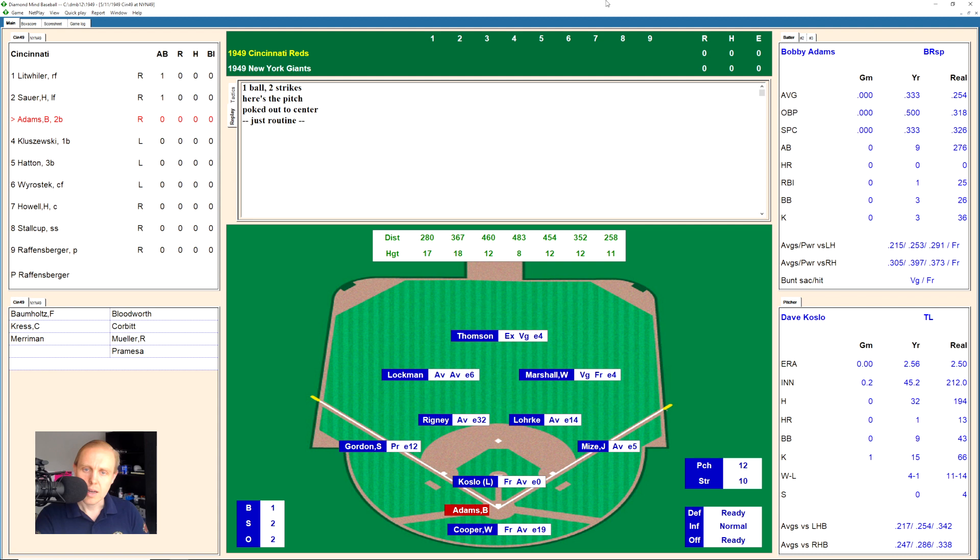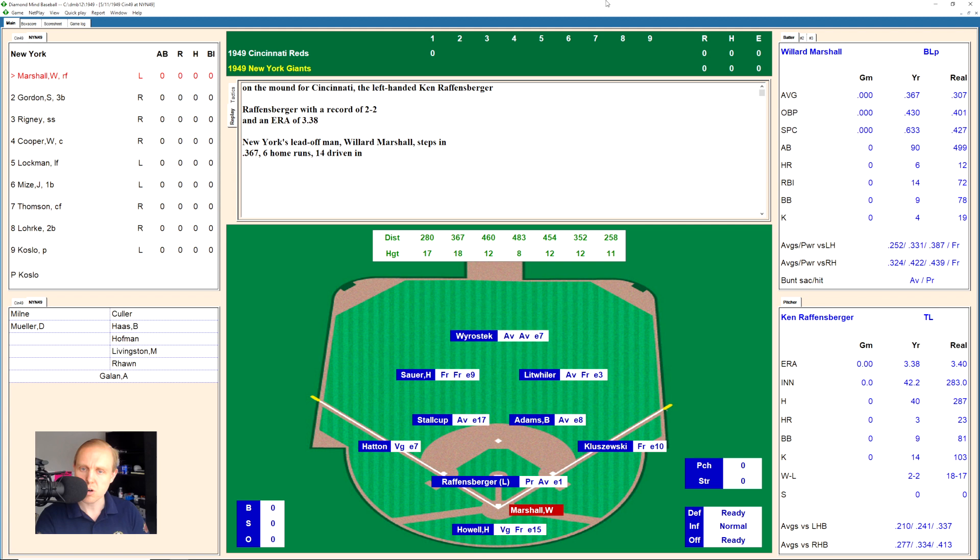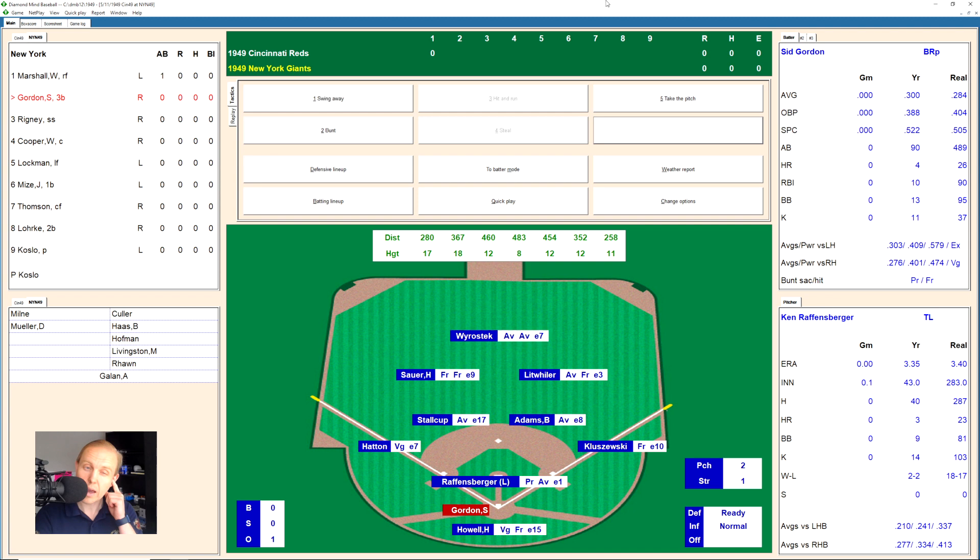We go to the bottom of the first, and here comes Willard Marshall against Ken Raffensperger. There is a ball on Marshall, 1-0 the count. Raffensperger, 2-2 on the season, 3.38 ERA. And there's a little comebacker to him, and he throws to first for the out, 1 away.